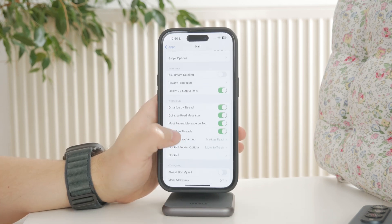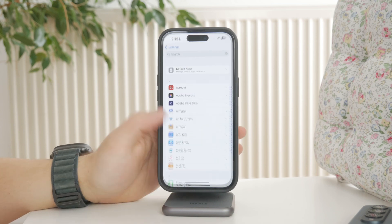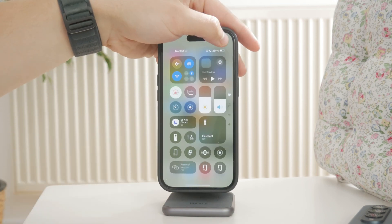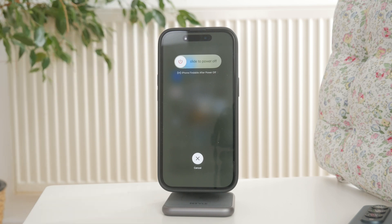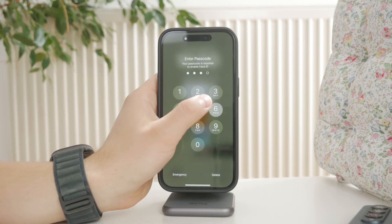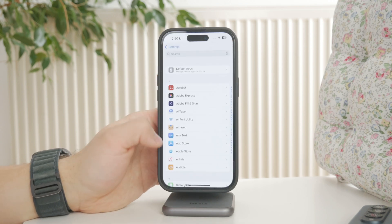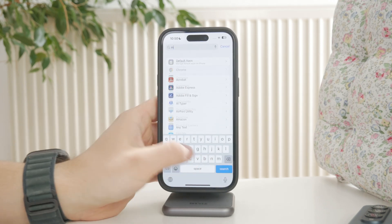If everything looks fine and it's still not working, try restarting your iPhone. Temporary glitches in the system can sometimes interfere with how the mail app functions. And if none of that works, go ahead and remove the email account from your phone, then add it back in. That usually resolves deeper syncing problems.